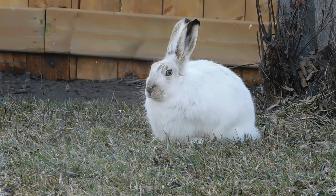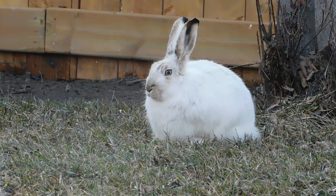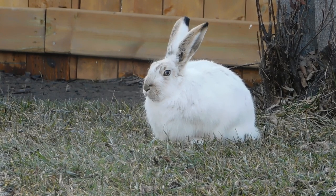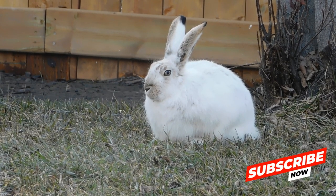Watch as they greet each other with gentle nudges and affectionate grooming, forging bonds that are essential for their survival. As we continue our exploration, we'll uncover the intricate dance of rabbit courtship. Their mating rituals are a sight to behold, full of agility and grace.